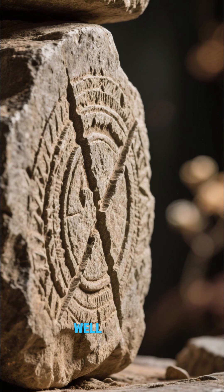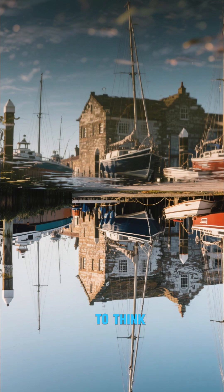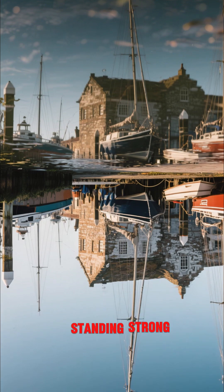These structures are so well preserved that you can still see the tool marks left by the builders. It's incredible to think that these ports were used so long ago and they were still standing strong today.